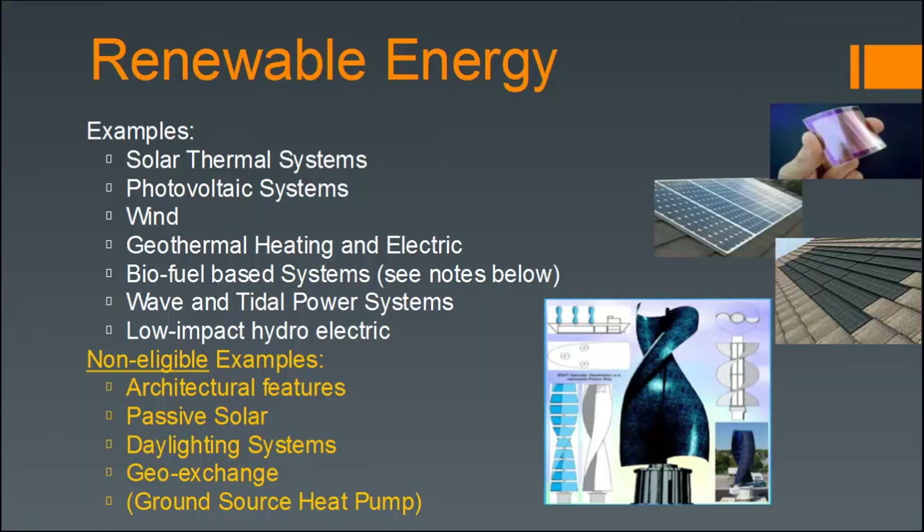There are also wind turbines — for example, a double helix shaped wind turbine as shown in the diagram — geothermal heating, electric biofuel-based systems, though not all biofuel-based systems count, as well as wave and tidal power systems. Low impact hydroelectric is also included in the LEED rating system.